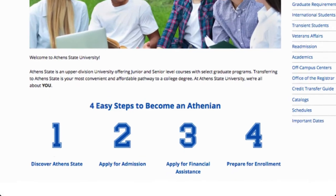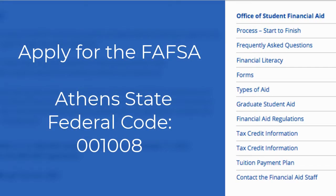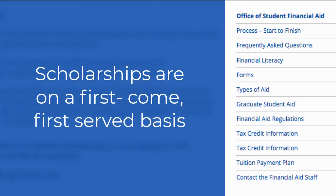Step three is to apply for financial assistance. We want you to get any funding you're entitled to, and this is the way to ensure that happens. Make sure you apply for the FAFSA, or Free Application for Federal Student Aid, as soon as possible, and be sure to include our federal school code 001008. We also have amazing scholarships for both merit and need that are awarded automatically to students who qualify — no separate application is required. Scholarship money is first come first served, so be sure to apply for admissions early.